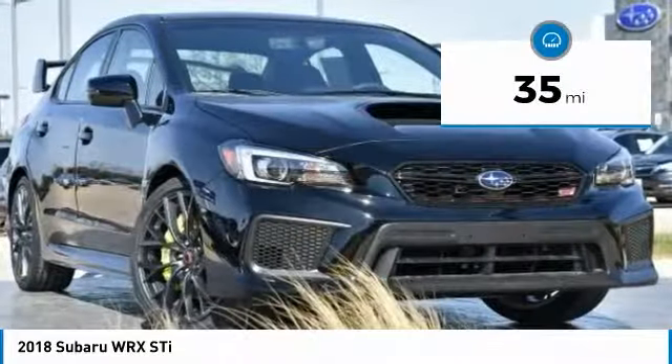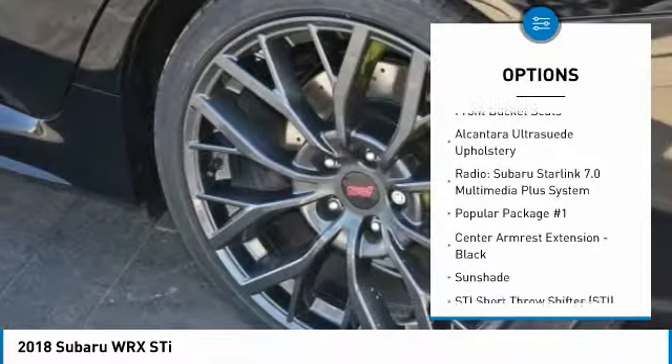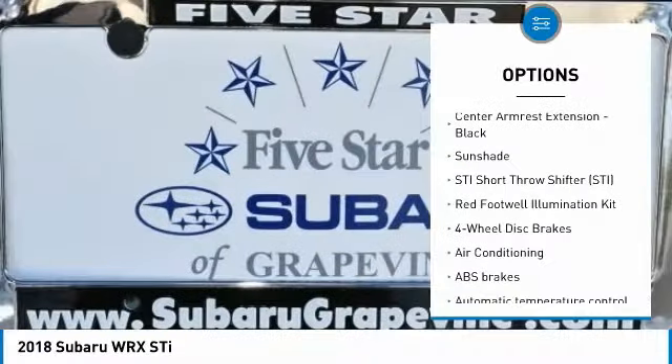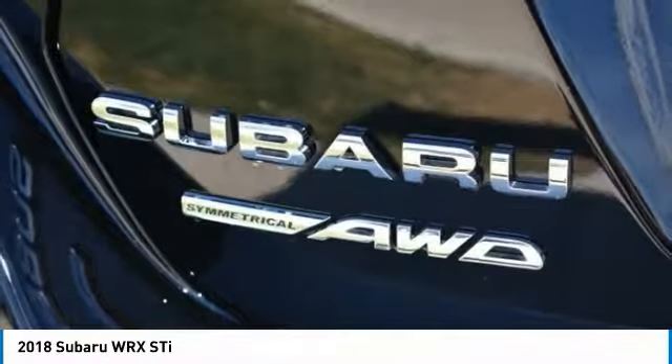This vehicle has less than 100 miles. Here are some of this vehicle's great options: traction control, leather-wrapped steering wheel, dual airbags, air conditioning, power steering, four-wheel disc brakes, electronic stability control, trip computer, power windows, and rear window defroster.